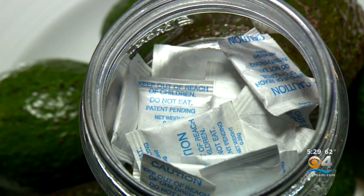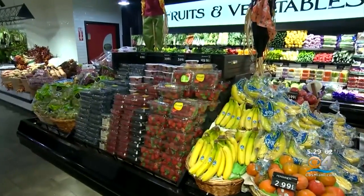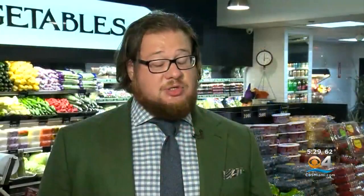Each packet created by Hazel Technologies can treat 25 pounds of produce and costs $1. So since 2018, we have saved about 130 million pounds of produce from going bad.